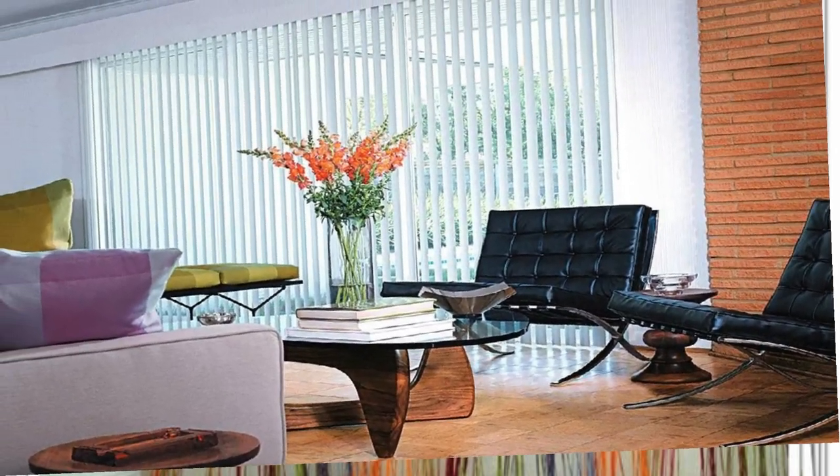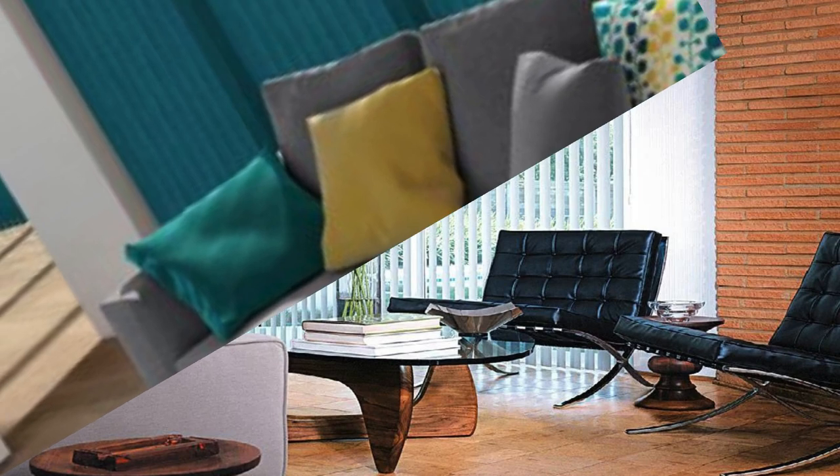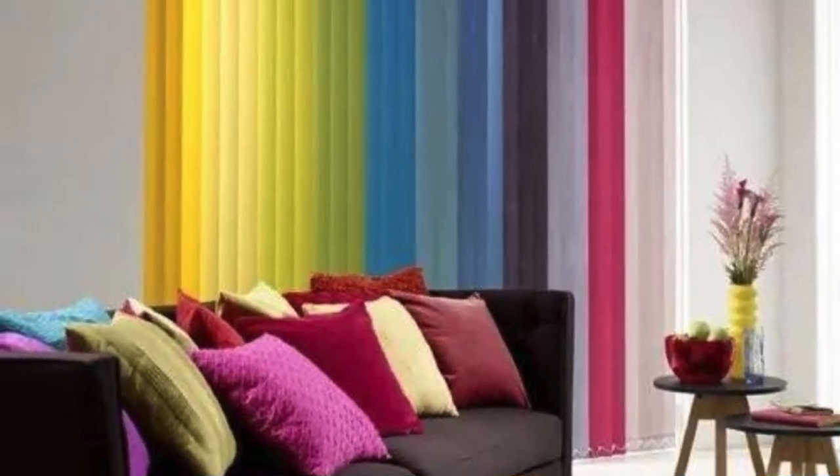Composed of individual vertical slats, typically made from fabric, vinyl, or aluminum, these blinds offer precise control over light and privacy levels. The vertical orientation of the slats allows for smooth and effortless operation, enabling users to easily adjust the amount of sunlight entering a room or maintain their desired level of privacy.